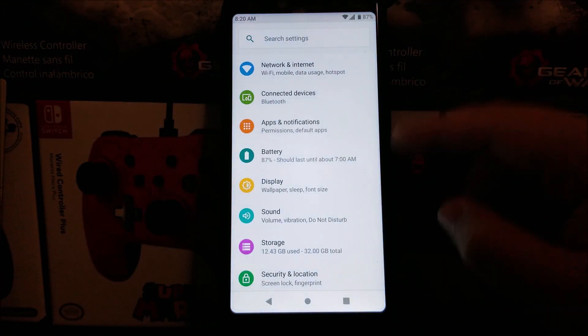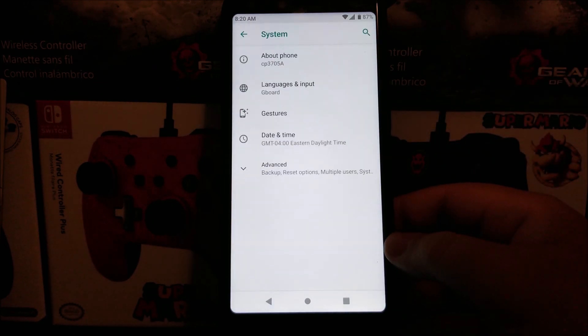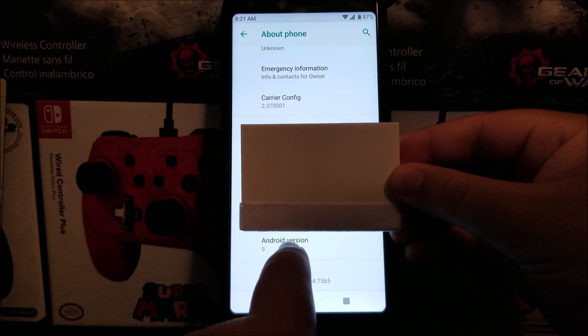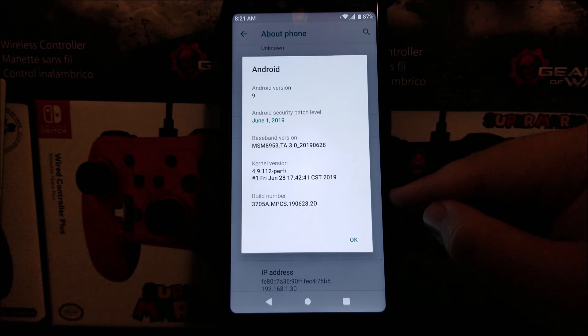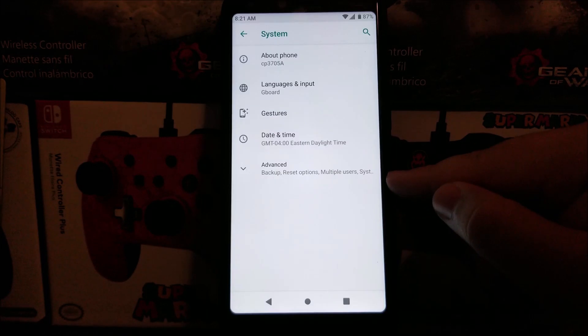Scroll all the way down, tap where it says System, tap where it says About Phone, and scroll down. As you can see, we have Android version 9, the Android security patch level from July 1st, 2019, and the build number ends in 2B.